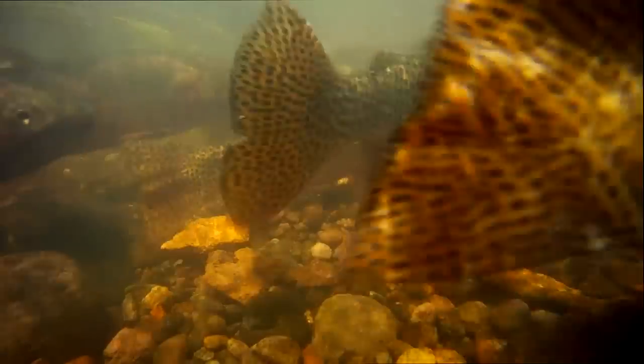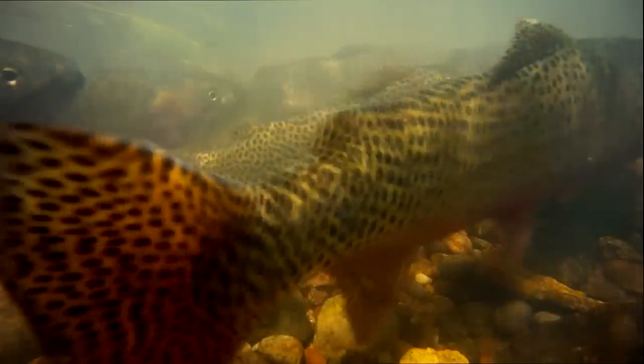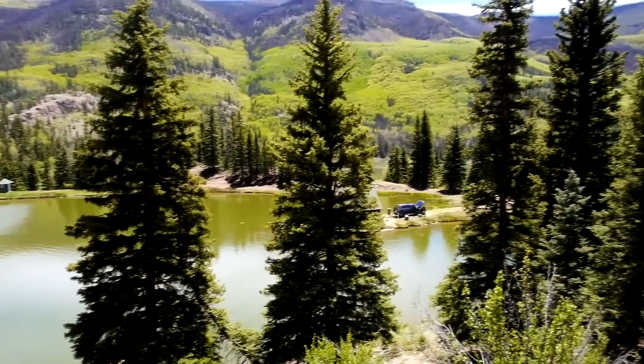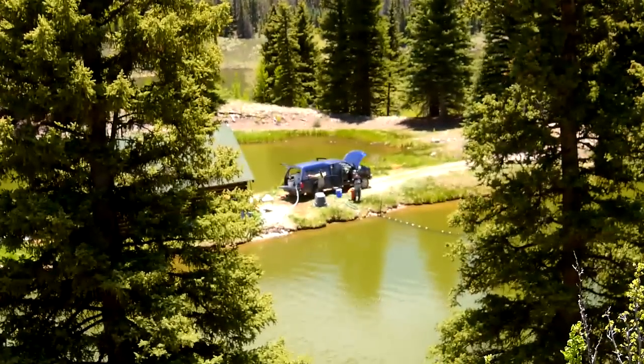The Rio Grande is just one of three subspecies of cutthroat trout native to Colorado. Each year, fishery biologists set up a spawn-take operation at Hay Press to help ensure the Rio's long-term sustainability.